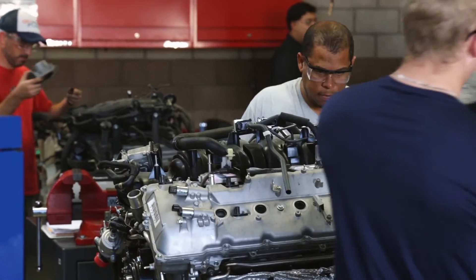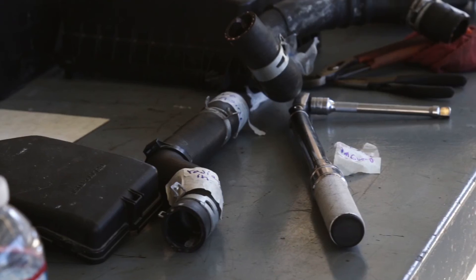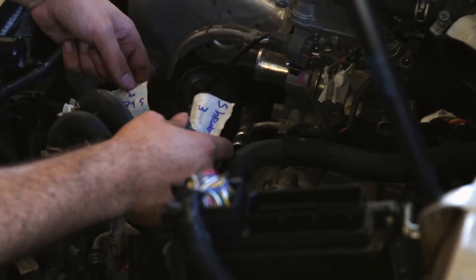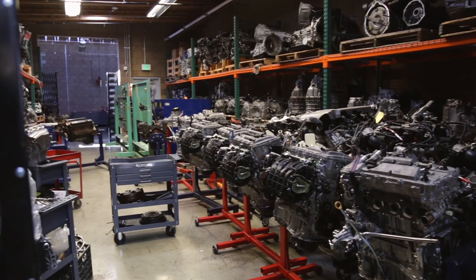I'm definitely going to end up working on my own car when it comes down to it, because it saves a lot of money. I was actually prior Navy — I was a mechanic for aircraft, so I just naturally gravitated towards wanting to become a mechanic. I just want to be able to provide for my family, and cars are going to be around for a while. Come in every day, take part in an engine, and just work with my hands every day. That's what I always want to do.